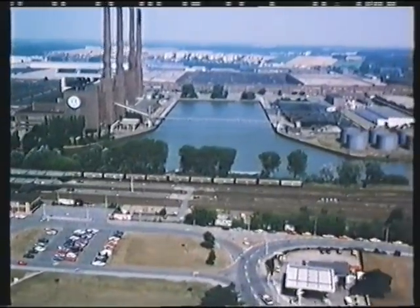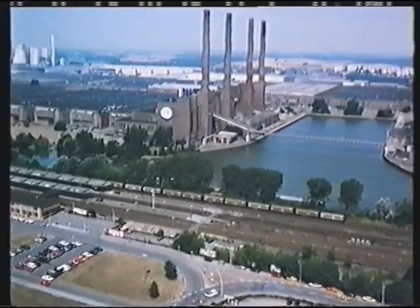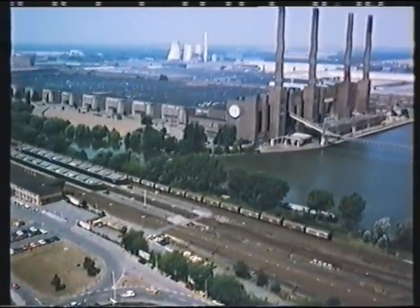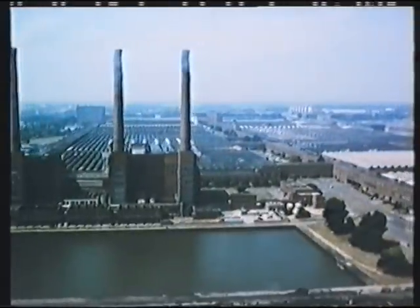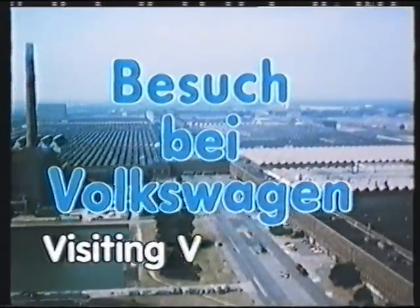It takes 16 hours — approximately two shifts — to complete one car, a process repeated thousands of times each day. This film summarises the key stages from a sheet metal coil to a finished car. Visiting Volkswagen.